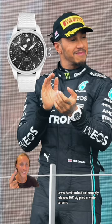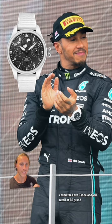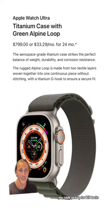Lewis Hamilton had on the newly released IWC Big Pilot in white ceramic called the Lake Tahoe, which will retail at $40,000. And Lewis' dad Anthony had on this titanium Apple Watch that you can pick up for $800.